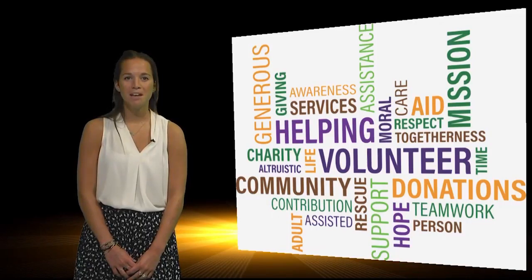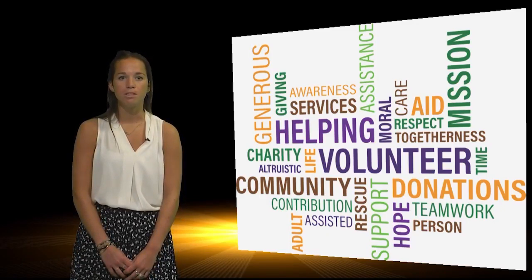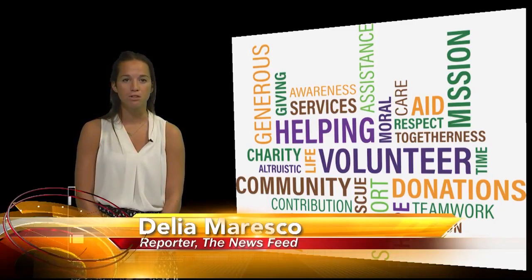Community service is one thing that is constantly being reflected through Virginia Tech's motto Ut Prosim. From the corps of cadets to school-wide initiatives that promote serving the community, it is no secret that Virginia Tech students love to give back. Some individuals in the athletic department have truly embraced the school's motto and applied it in their own way. News Feed reporter Delia Maresco joins us to tell us more.